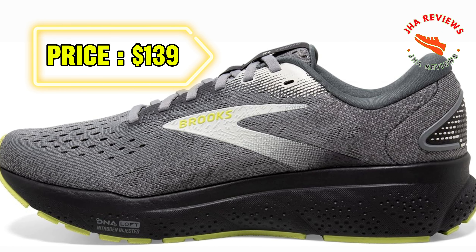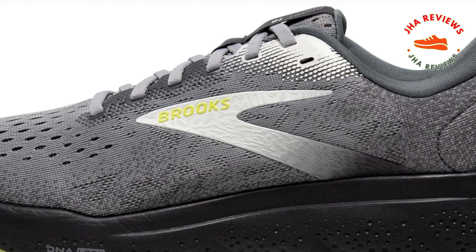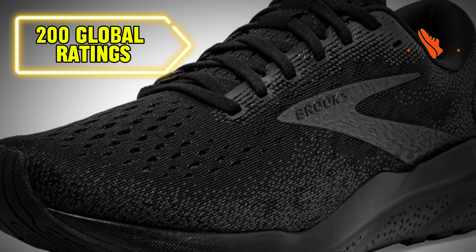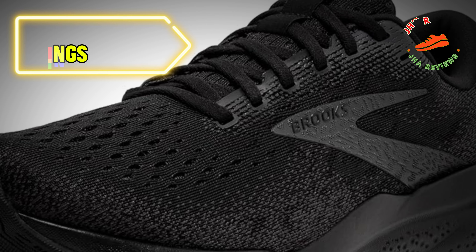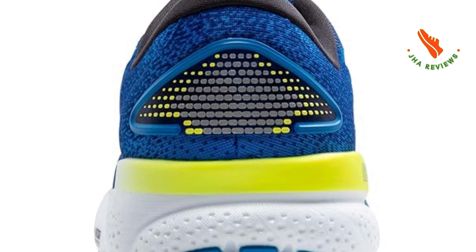Priced at $139, the Brooks Men's Ghost 16 is a solid investment for runners seeking comfort, durability, and performance. With over 200 global ratings, this shoe is trusted by many. Ready to upgrade your running game? The Ghost 16 is here to elevate your experience.